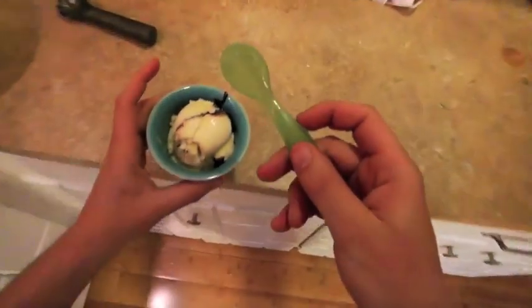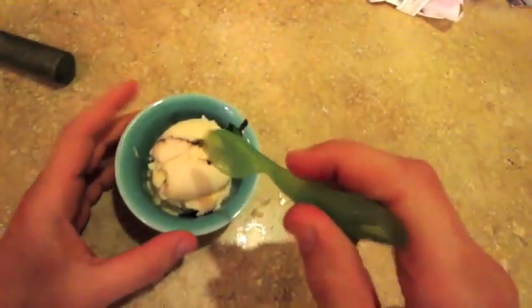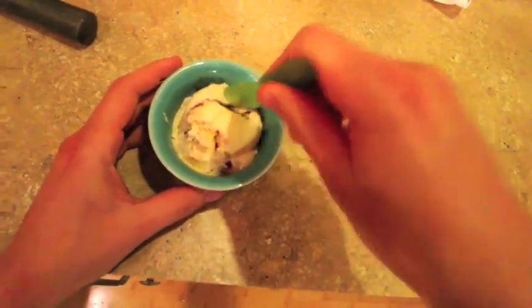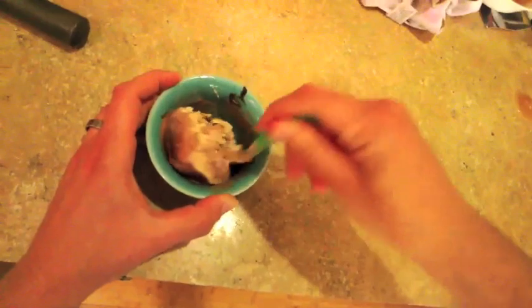And what I would always do is, of course I'd eat some of the fudge first because it's delicious, but then I would just start smashing it. It would kind of get a little softer. And then I'd start to kind of stir it while I smashed it. It turns into this beautiful consistency with just the right amount of chocolatey goodness.